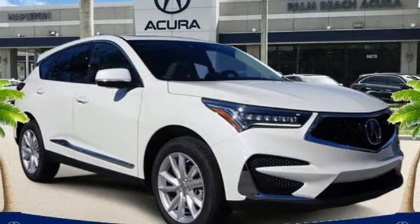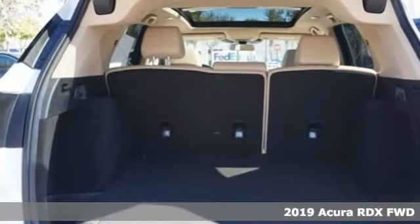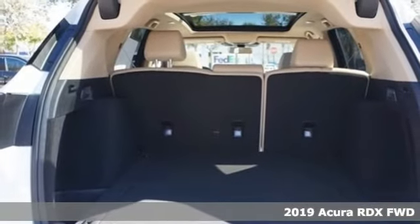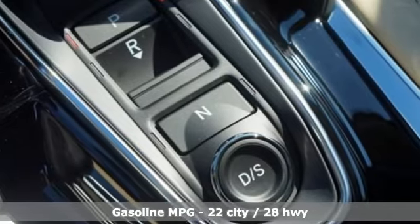Here's a new 2019 Acura RDX. It's ready to shoulder your everyday burdens with sophistication and class. And with features like these, every drive is a pleasure.